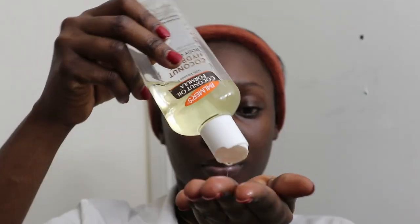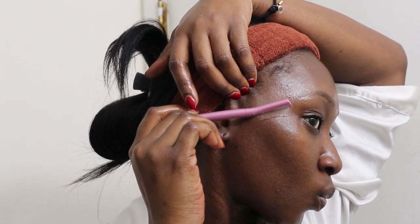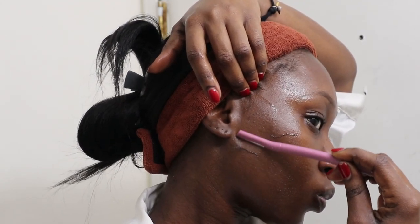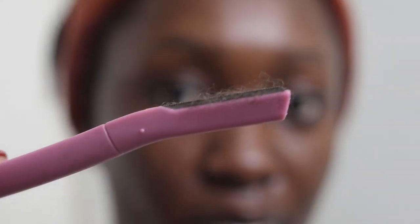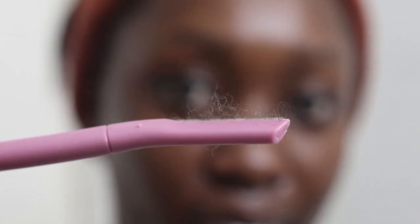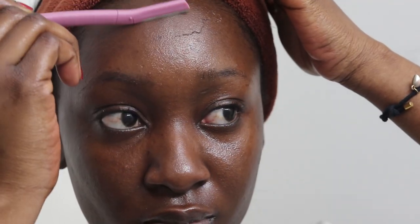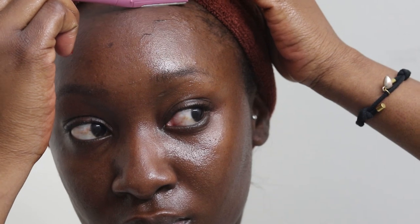Now my skin is clean. The next step is to dermaplane — or shave my face. This is the trick that keeps my face looking glowy. I've been doing this for almost four years now, so I trust myself to do it. What I do is apply some oil on my face, then use a face razor — you can get this from Walmart or pretty much anywhere. Then I just shave my face, and you can see how much peach fuzz you have.